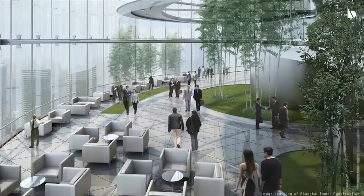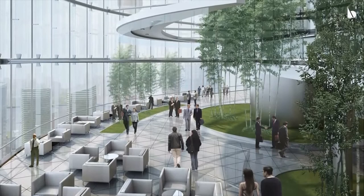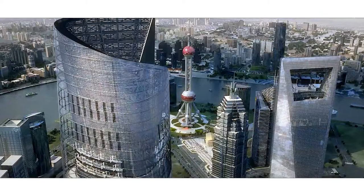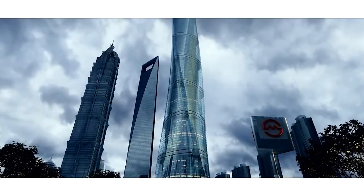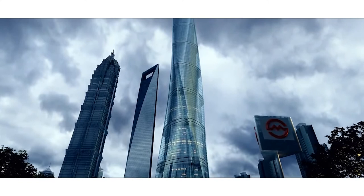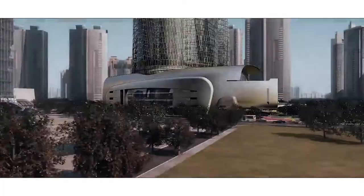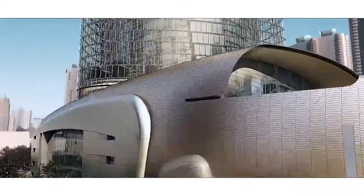Gensler described the tower as the greenest superbuilding on the planet at that point. The building has features to harvest rainwater for internal use and to recycle a considerable portion of the wastewater. The tower has over 40 energy-saving techniques, including 200 wind turbines on its summit, which provides 10% of its power requirements. The design of the glass facade, which completes a 120-degree twist as it rises, is made to reduce wind loads on the building by 24%.